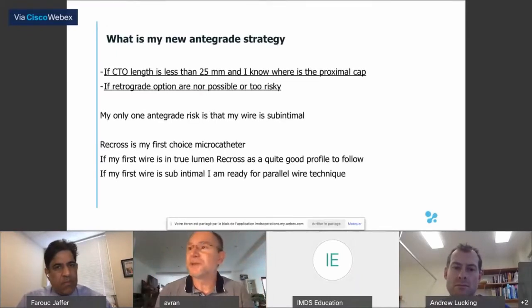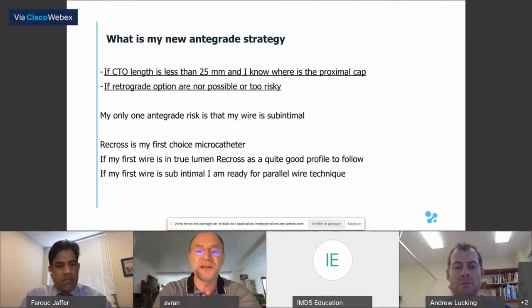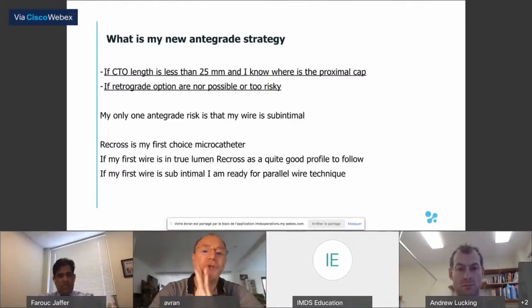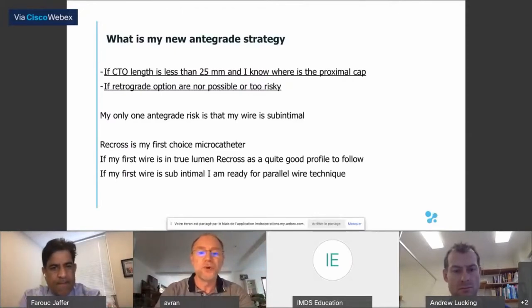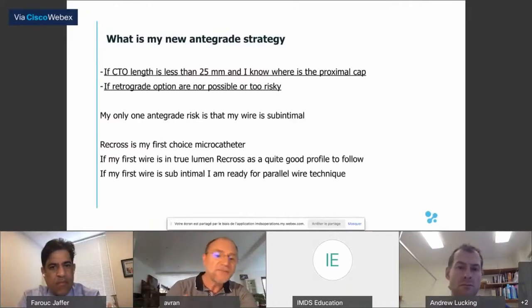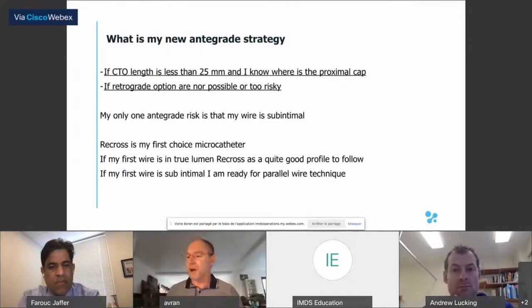My new antegrade strategy: if I am in front of a CTO with a length less than 25 mm and I know exactly where the proximal cap is — tapered or blunt — and if my retrograde options are not possible or too risky, my only antegrade risk is that my wire is subintimal. So I use the Recross as my first-choice microcatheter. If my first wire is in true lumen, the Recross has a good profile to follow for wire exchange. If subintimal, I'm still ready for parallel wire technique without needing to trap and reposition.